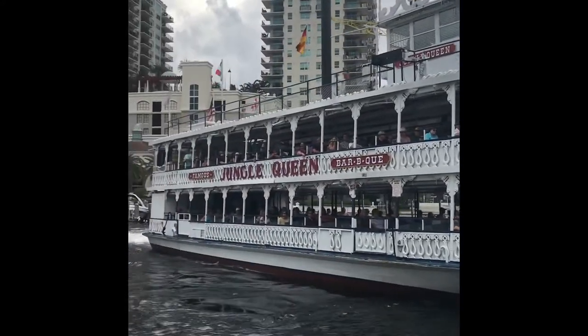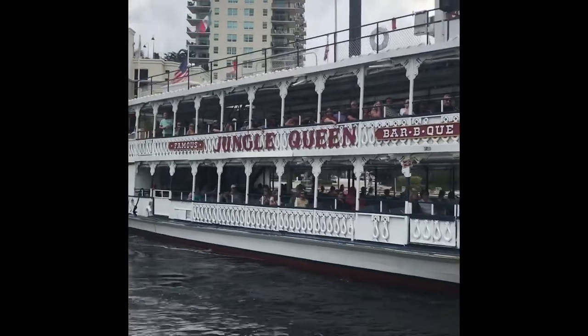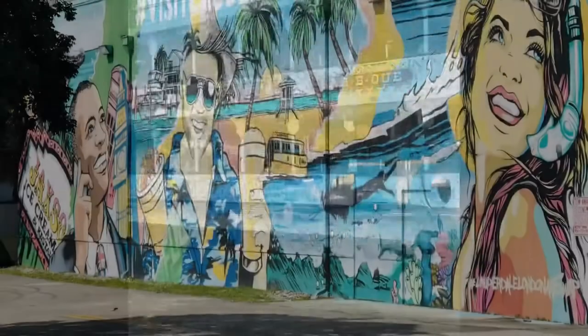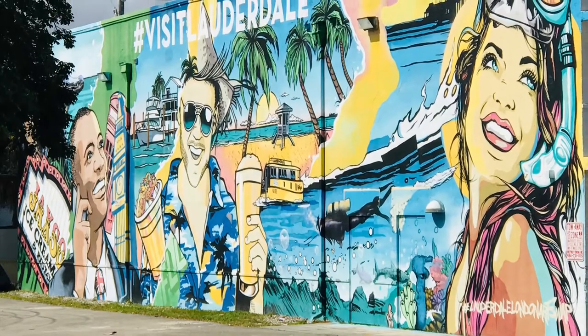Feeling a little bit anxious about taking the boat out of the river for the first time, so I think we're gonna have to probably get some help to do that, which will be fine.